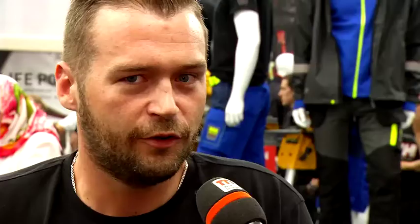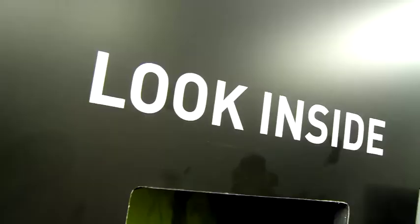Another highlight here at the fair has to do with being seen in the dark. We are really pleased to show you the Li-Flex technologies. This is a unique technology for workwear that allows you to be seen outside of the light cone — so even in the dark, without lights, you are seen more than 500 meters away.